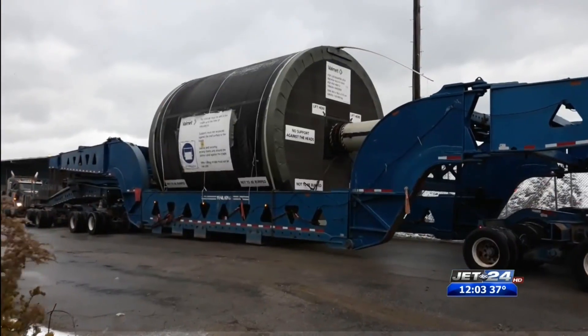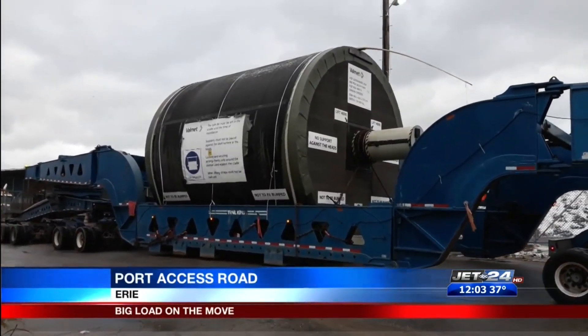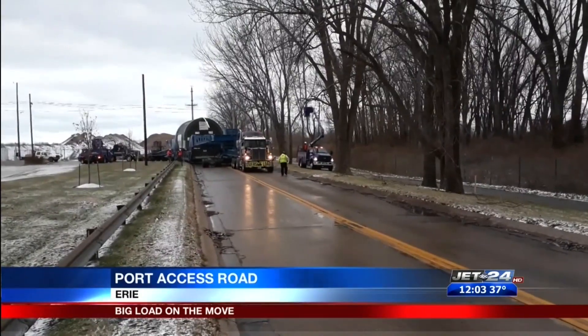PennDOT is warning drivers to use caution today as a huge piece of industrial machinery slowly works its way through Erie County. Here it is. It's called the Yankee Dryer, a massive tumbler used to take water out of wood pulp and paper products.